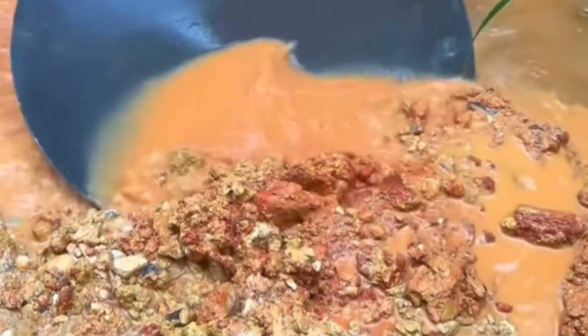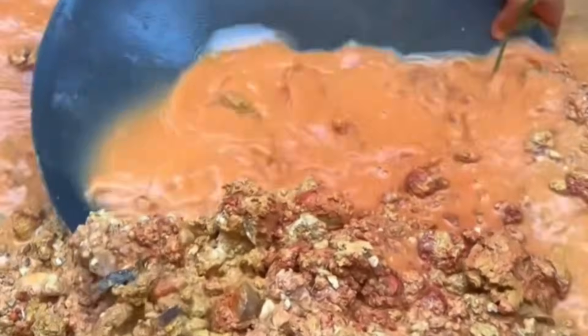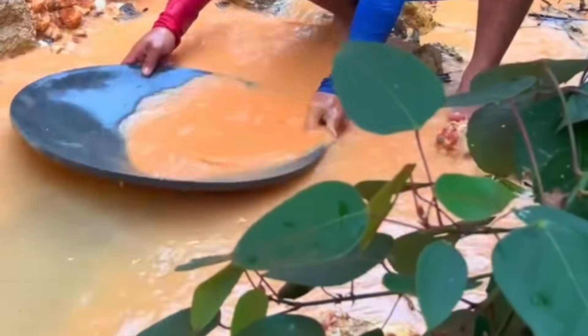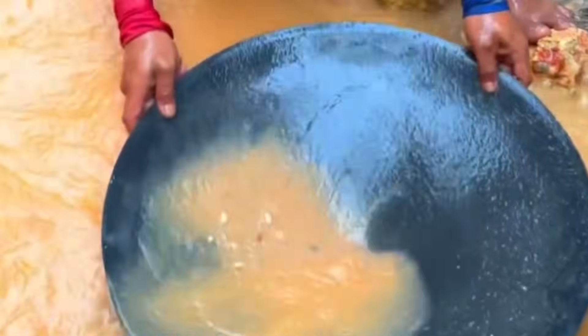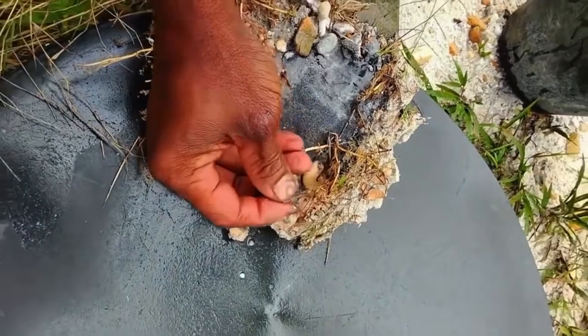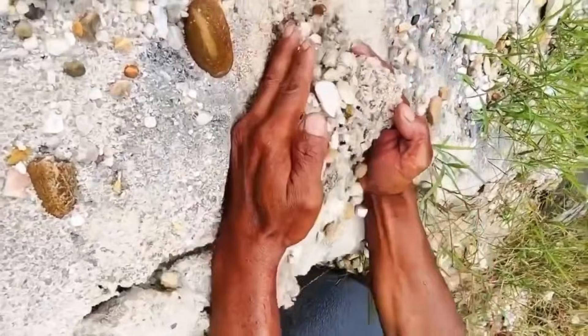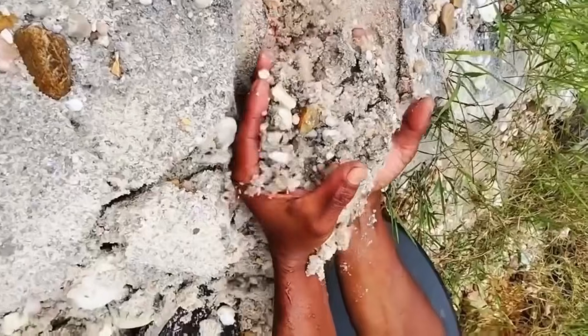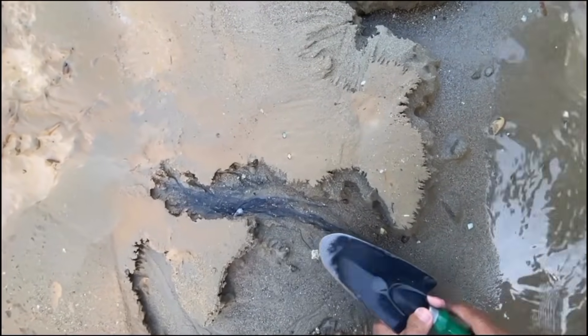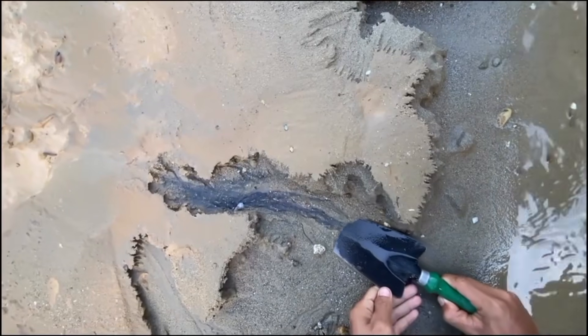Another overlooked panning zone is where rivers transition in slope. When a river moves from steep to shallow terrain, its carrying power drops suddenly. This is where gold that traveled during high-energy events finally settles. These transition zones often sit far from dramatic scenery — no waterfalls, no exposed bedrock — just calm-looking sediment. Yet these quiet zones can hold gold concentrations far richer than fast-moving water upstream.